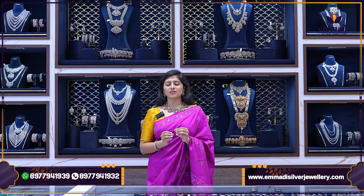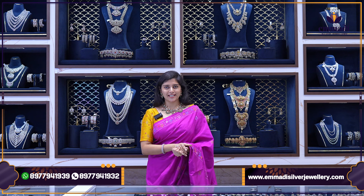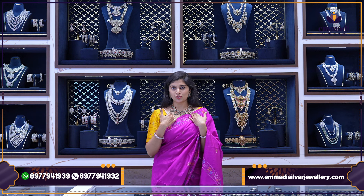Hi, hello, namaste and welcome back to another beautiful lovely episode of Imadi Silver Jewelry. We will introduce our special collections, and we are also in the Kondapur branch of Imadi Silver Jewelry.